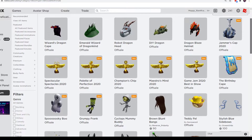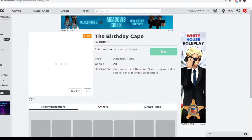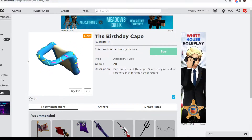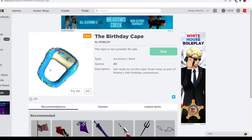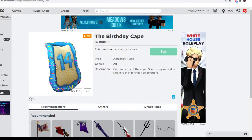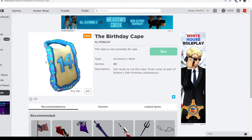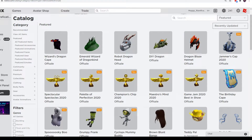We also got another item from Roblox — it's the 14th birthday cape, because it's the 14th birthday in a few days, so they released an item. They had a few items last year, and they usually have a few items every year for their birthday. This is going to be a promo code, I'm guessing. I don't think it's out right now, but I'll be updating you guys on Discord or on YouTube when it does come out.